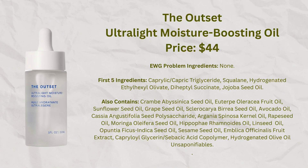Another oil I've really enjoyed is from Outset — the Outset Ultra Light Oil. It's a clear oil with no fragrance at all, and it contains caprylic, squalane, jojoba, and other oils. One thing to know about Outset is that it does not include any bioengineered squalane or sodium hyaluronate, which is one reason it's slightly more expensive. But I think it's a fairly okay deal and I've kind of enjoyed using this particular oil.